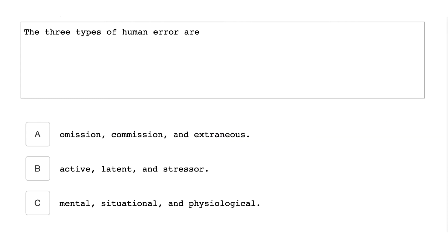The three types of human errors are omission, commission, and extraneous.